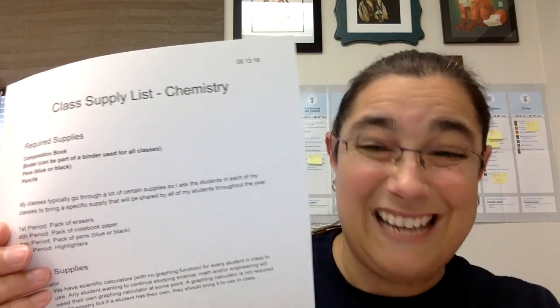If you are in my chemistry class, you can see that I have different things depending on what section you're in or what class period you have me — so different supplies that you would need. If you don't know what period you're in yet, relax. We'll figure it out. Let's say have everything in by Wednesday next week.